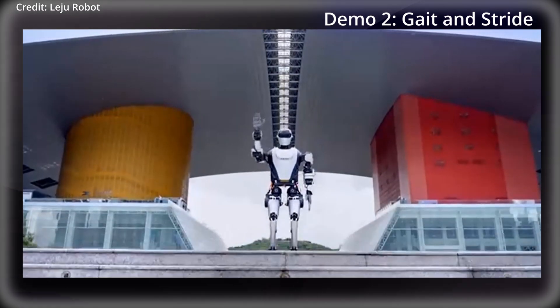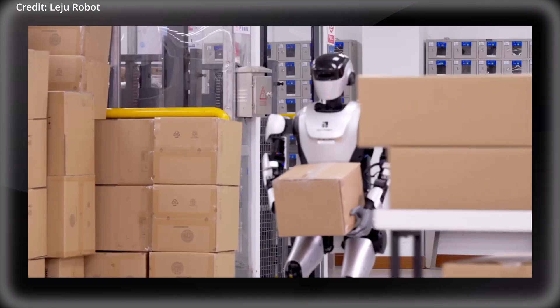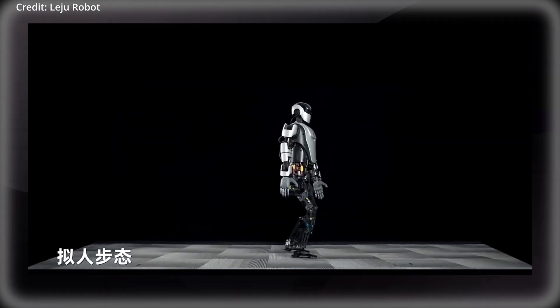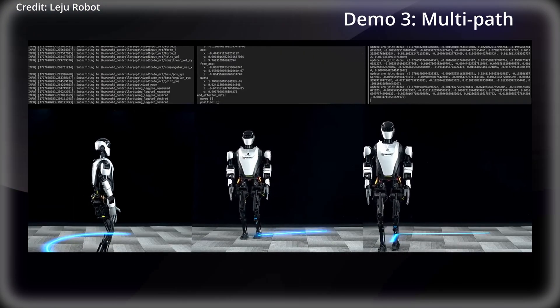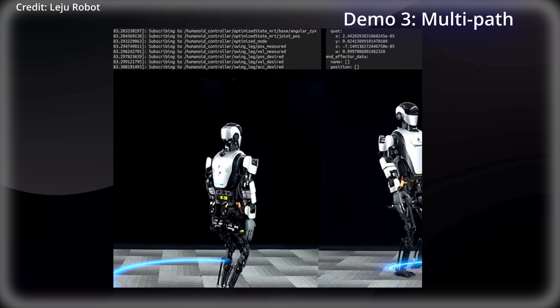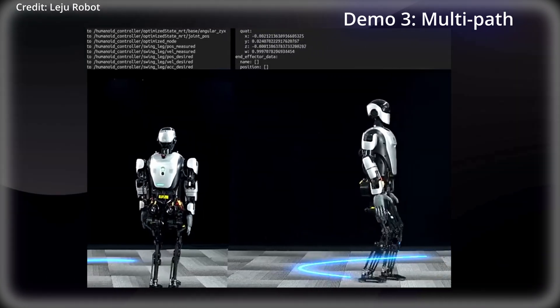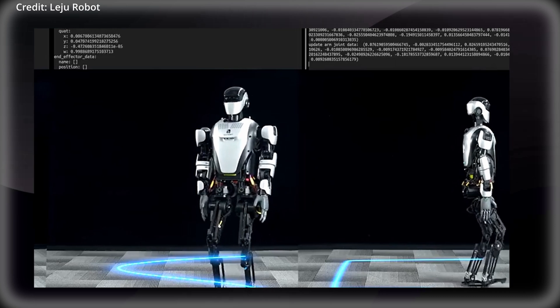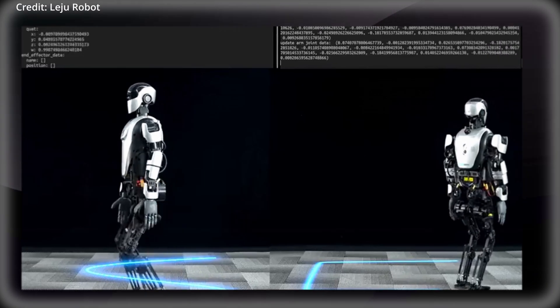The robot's movement control system now includes a cross-terrain adaptive gait, enabling autonomous navigation across various surfaces. This is further complemented by a multipath bipedal walking algorithm to upgrade the robot's mobility and stability, providing a significant improvement in naturalness over previous generations of humanoids.